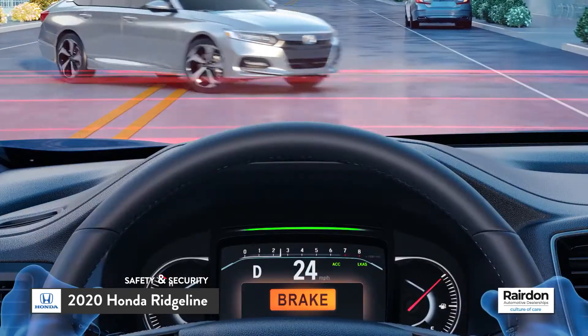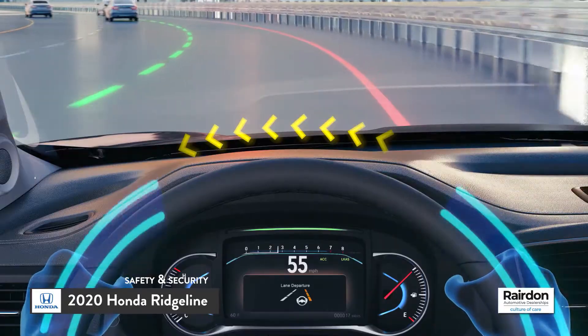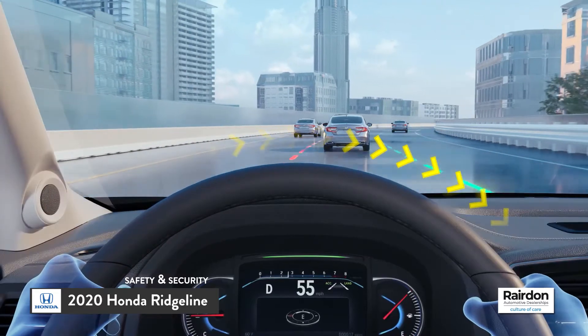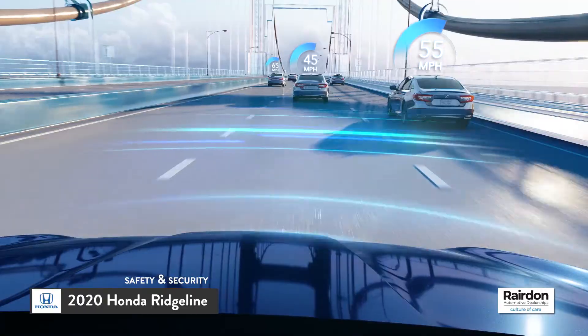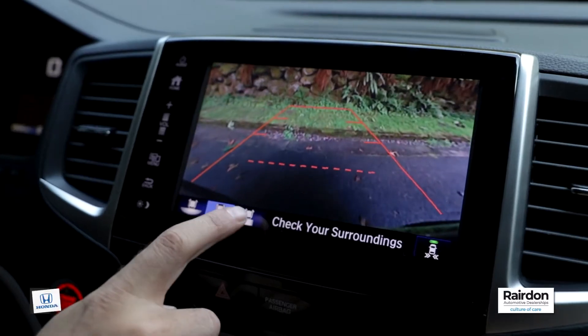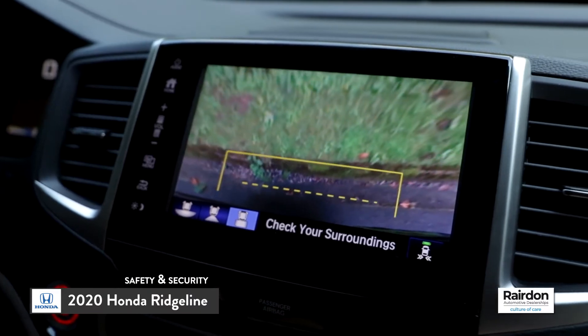These technologies include blind spot information system, collision mitigation braking system, road departure mitigation system, Honda Lane Watch, Lane Keeping Assist, Adaptive Cruise Control, Cross-Traffic Monitor, and a multi-angle rearview camera, just to name a few.